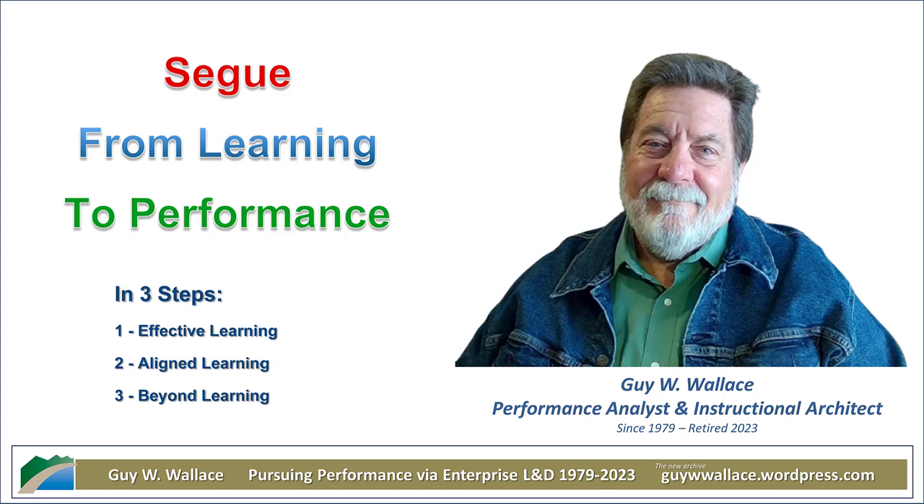Ready to move beyond just training and really dive into performance improvement? We've got the perfect guide for you today: performance improvement expert Guy W. Wallace. He's laid out this roadmap, a three-step process, in his article 'Segway from Learning to Performance,' and it's all about making sure your training actually gets results. He really emphasizes that word results — not just butts in seats. Demonstrable results.